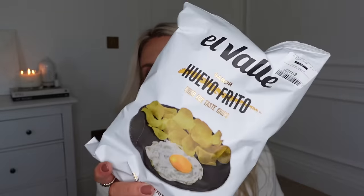And then I got these purely because they intrigued me — £1.99. They are just a bag of crisps, but flavoured fried egg. I was suckered in purely on the fact that I just wanted to see how they tasted.